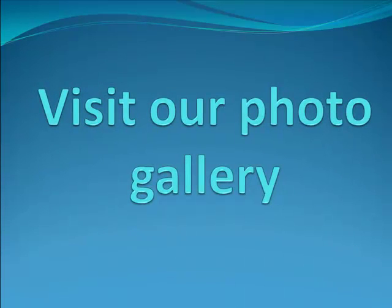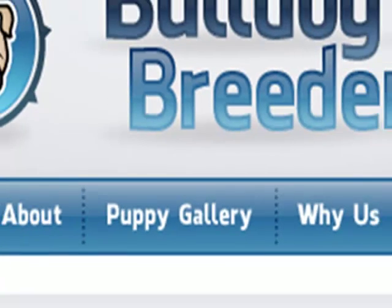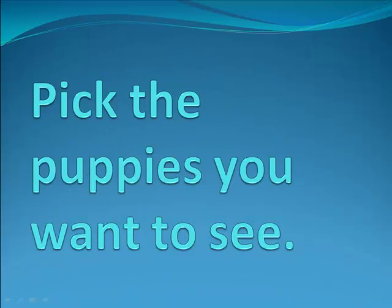First, visit our photo gallery. You can do so by clicking on the link to our puppy gallery on our website. By clicking on that link, you can pick the puppies that you want to see.